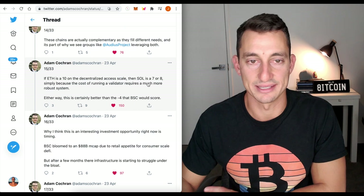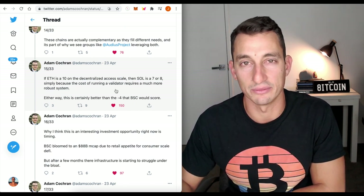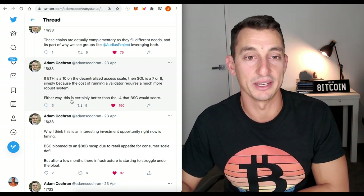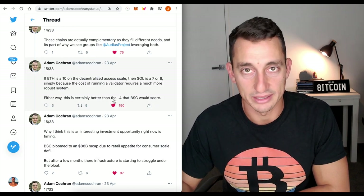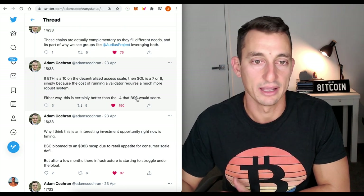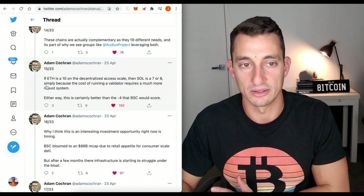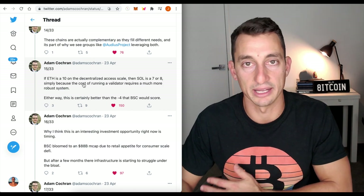If ETH is a 10 on the decentralized access scale, then SOL is a 7 or 8, simply because the cost of running a validator requires a much more robust system. Either way, this is certainly better than a negative 4 that BSC would score. So although it's not more decentralized than ETH, it still has a couple of trade-offs which allows it to be cheaper than ETH as a layer one — and that's why Audius works with both.